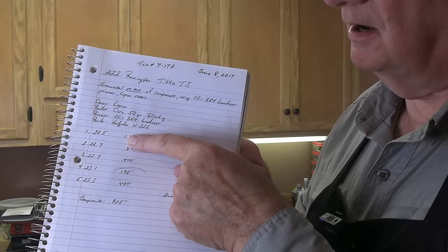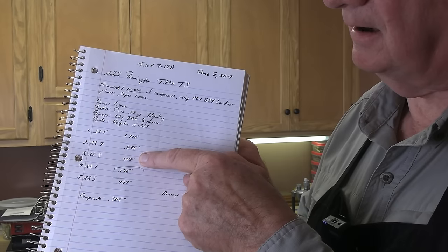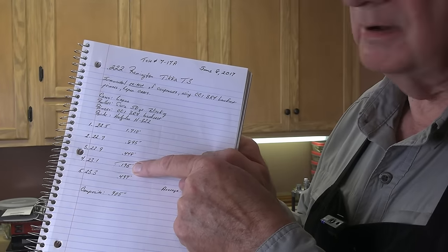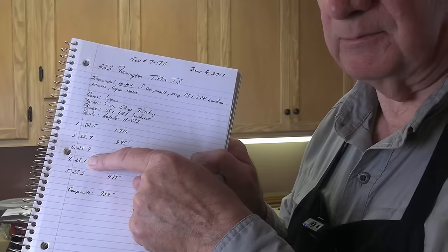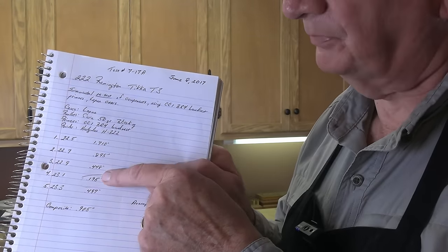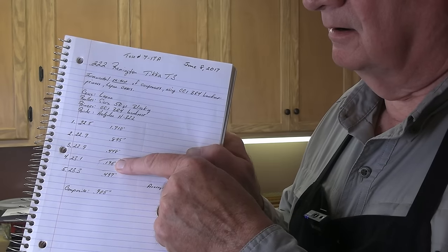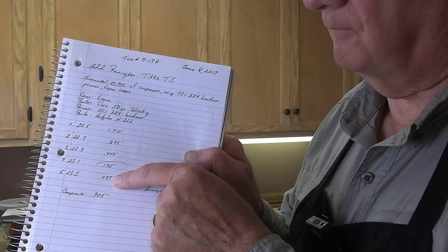Following the shooting session at the bench, I recorded the results. As you can see here, I've got 1.710, then 0.895, then it shrinks again to 0.448, then — wow — 0.195. This verified that that particular charge, 23.1 grains in my rifle. This is not a recommended load for your rifle, because it may not work in your rifle, and this powder may not work at all. But it happened to produce a very small group — not even two-tenths of an inch, 0.195 — and then it swelled back up to 0.497.